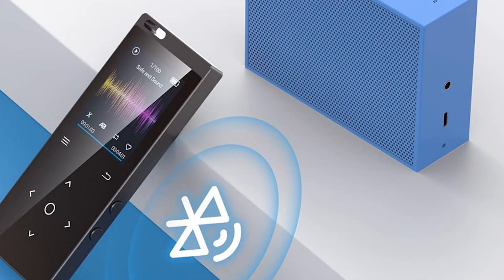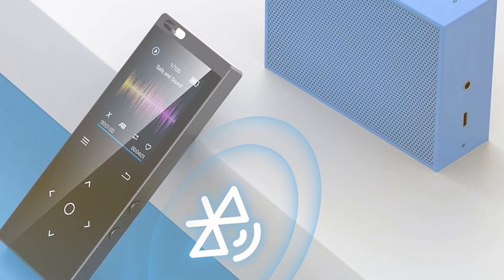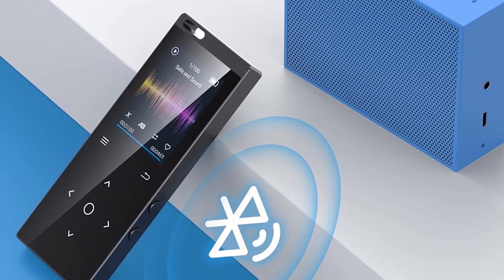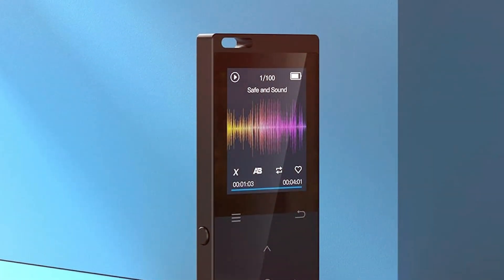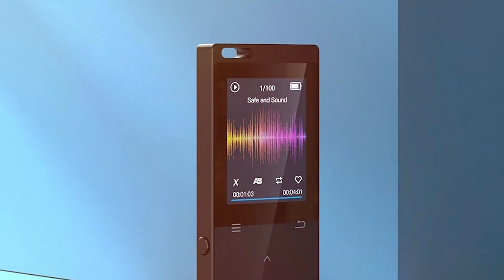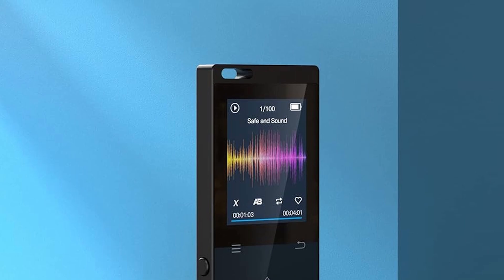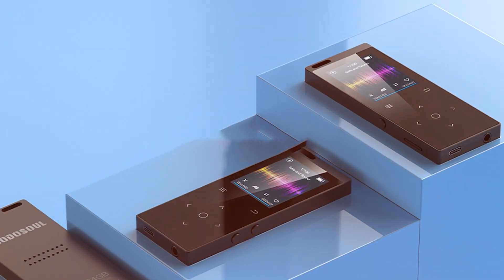When it comes to usability, the interface is intuitive, offering easy navigation through your playlists and settings. The built-in speaker is a standard feature, providing decent sound quality for casual listening situations. Its durability impresses with a sturdy build that can withstand daily wear and tear. While its small size makes it ultra-portable, the display might feel a tad small for some users, impacting the overall user experience.